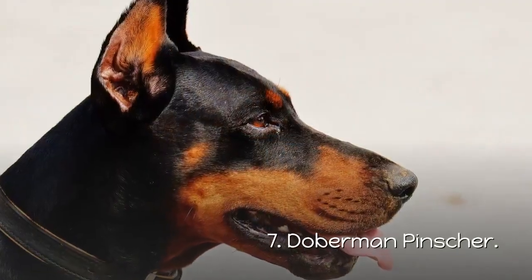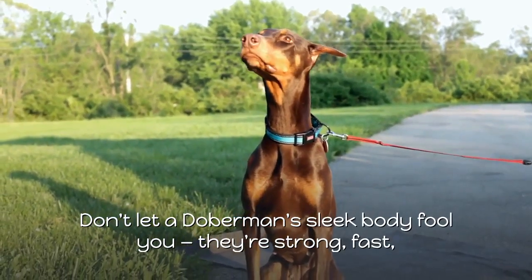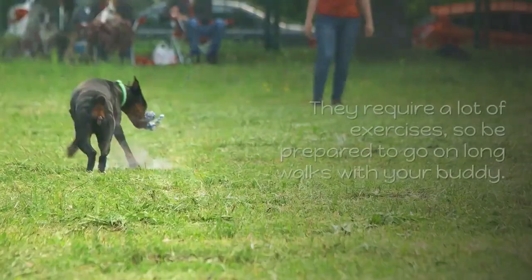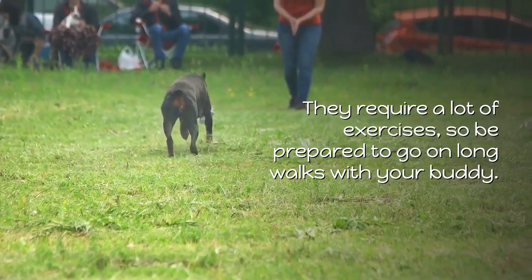7. Doberman Pinscher. Don't let a Doberman's sleek body fool you — they're strong, fast, and brave, making them the perfect dog to guard your house. They require a lot of exercise, so be prepared to go on long walks with your buddy.